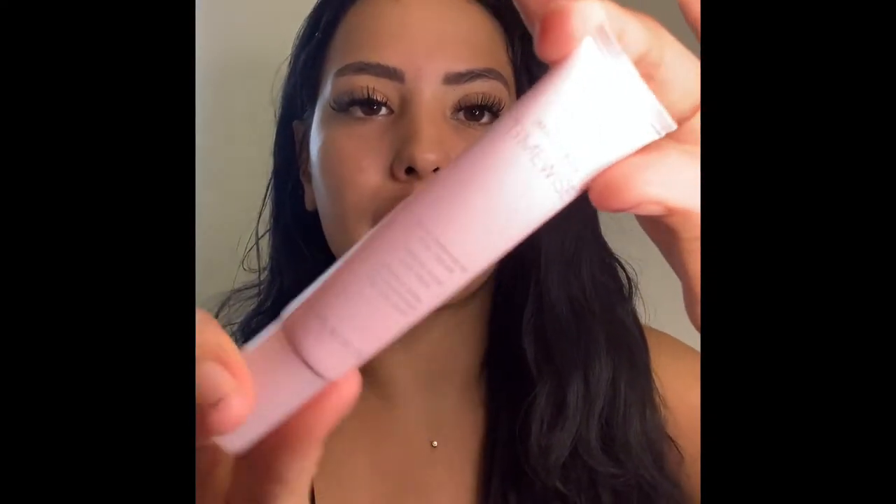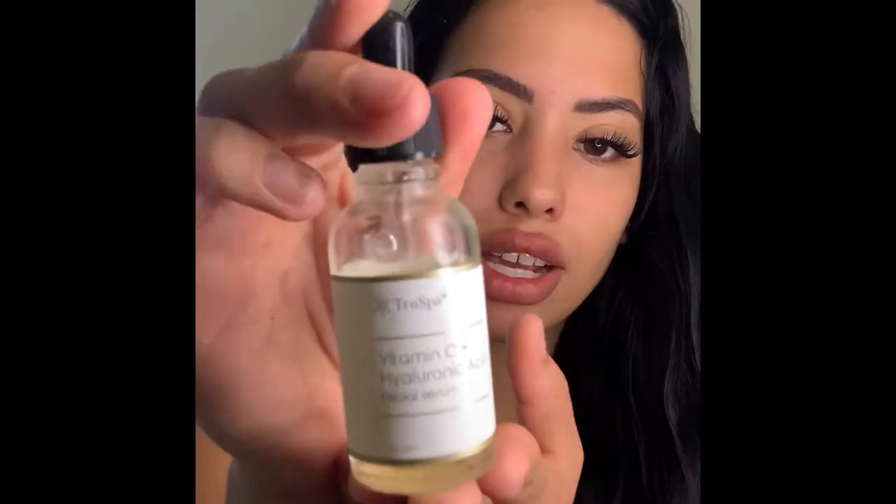Prepping my skin for some products. The first thing I like to go in with is my Mary Kay eye cream. Any type of eye cream that you really like works fine — this one has just been my favorite. It's a good product from Mary Kay. It's very important to put some on your eyes because it's very sensitive and you don't want anything dry. Next, I'm going to be putting my vitamin C and hyaluronic acid, which are two of my favorite ingredients.